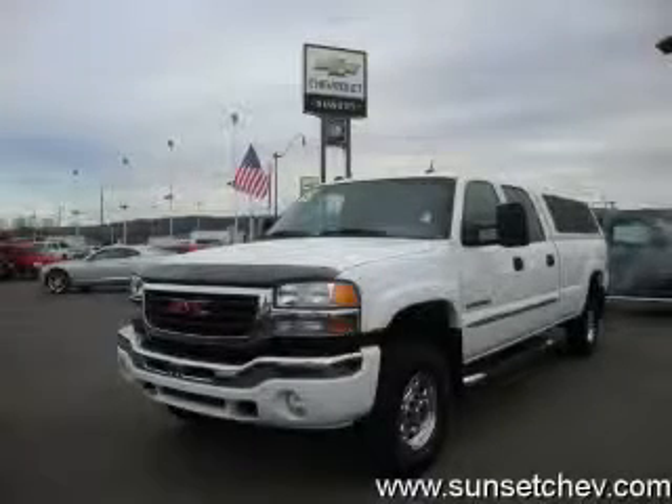This is a 2005 GMC Sierra. It has the power to move what you need and the look too.